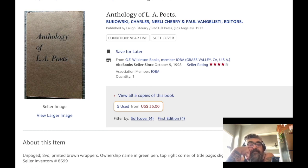But this says it's published by Laugh Literary and Red Hill Press, 1972. I don't even know if Open City was still around by then — I think by 1972 he was doing the Free Press, and Open City was probably gone around '68 through '70. Laugh Literary and Man the Humping Guns is Bukowski and Neely's little magazine that they put out.